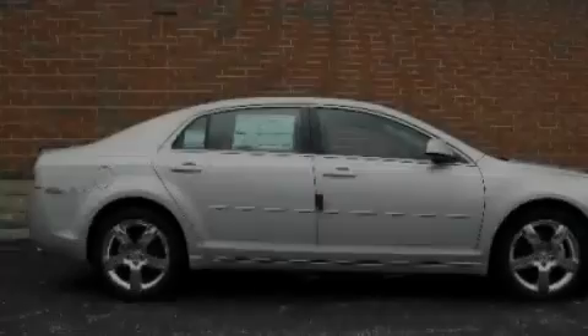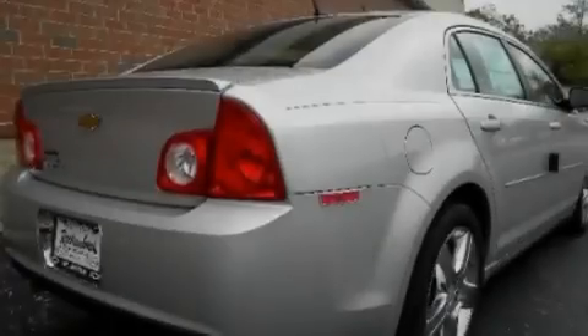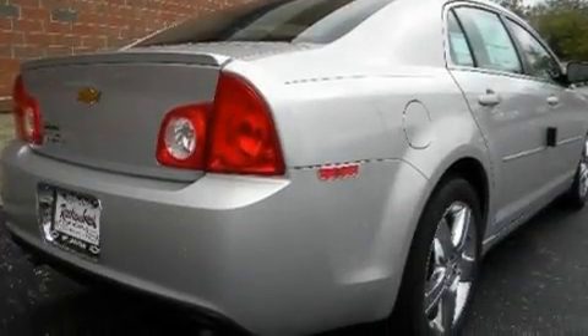Its top features include heated seats, steering wheel mounted cruise control, steering wheel mounted controls, commercial-free satellite radio, and a leather-wrapped steering wheel.